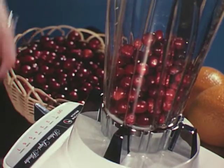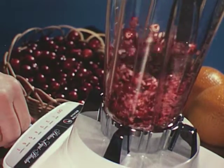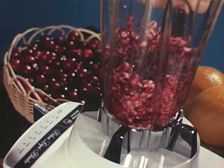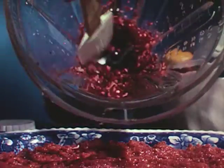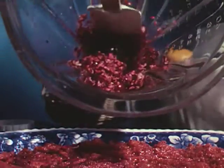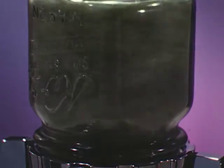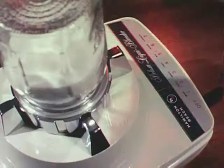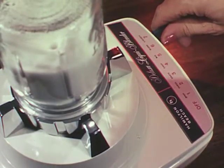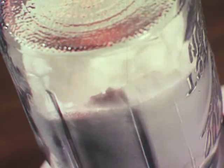Texture is controlled by motor speed, time of blending, and the load or quantity in the container. Low speeds and short blending times are for chopped and grated textures, such as this cranberry relish. Medium speeds are for mincing, grinding, and pureeing — split pea soup, for example. High speeds are for liquefying or pulverizing. You can even give confectioners' texture to ordinary sugar.